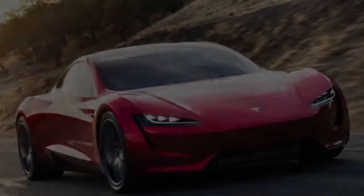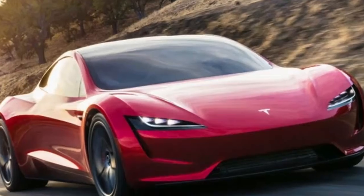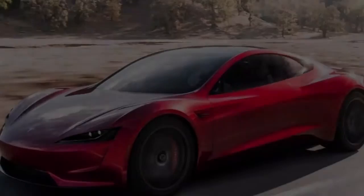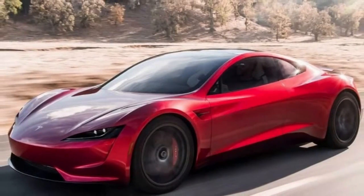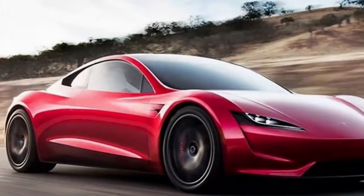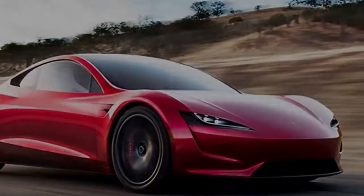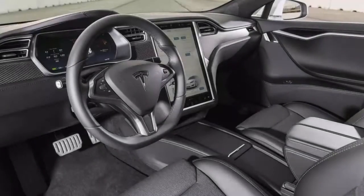If you're wondering why a 10 kilowatt-hour increase is significant for Tesla, consider that Nissan only recently introduced a 30 kilowatt-hour battery for its aging Leaf. Is the P100D an evolution or a revolution? Here is what you need to know about Tesla's latest news.